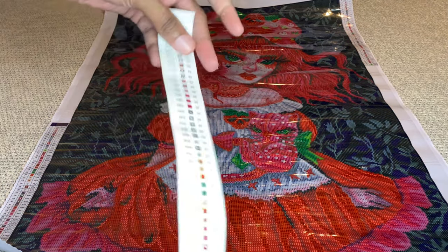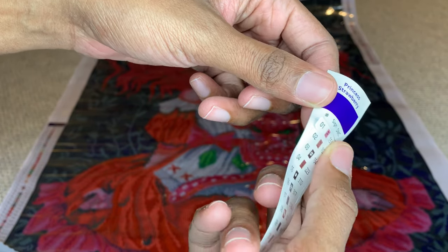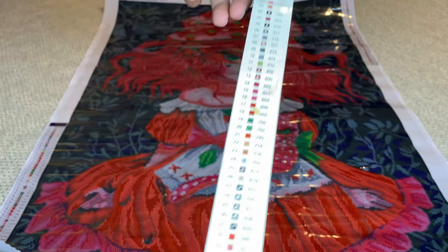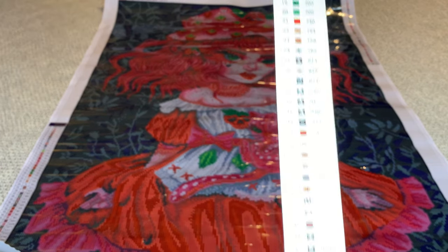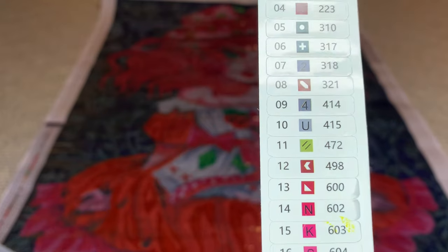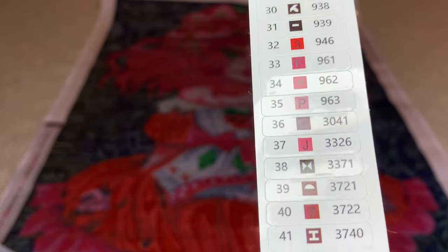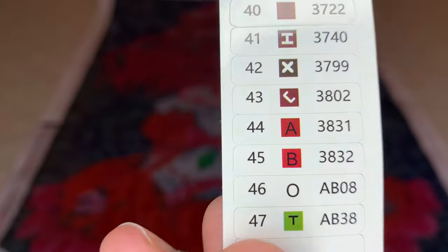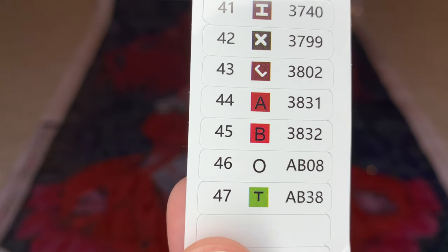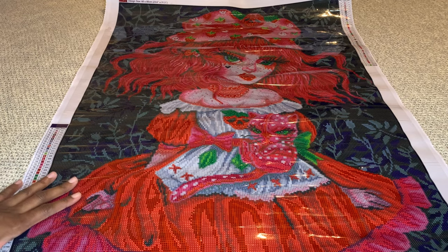It looks like more instructions on how to diamond paint, and then all their social media. Then the legend here. The stickers are individually cut now, which is nice — I only had their old kind where it was really tricky to get that piece of plastic off the top. We get 47 colors, and they put their ABs at the bottom. It looks like two — maybe a white and a green.